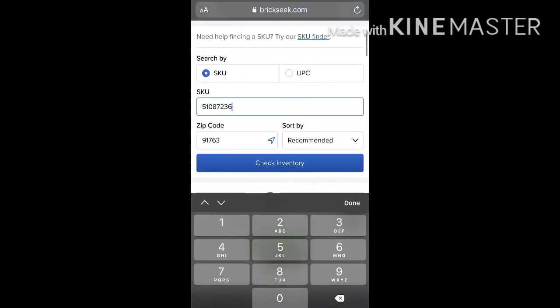It's a good tool to use so you don't waste so much gas and time going around to each Walmart seeing if they have this stuff or not. That's how I check for myself and it saves me a lot of time.